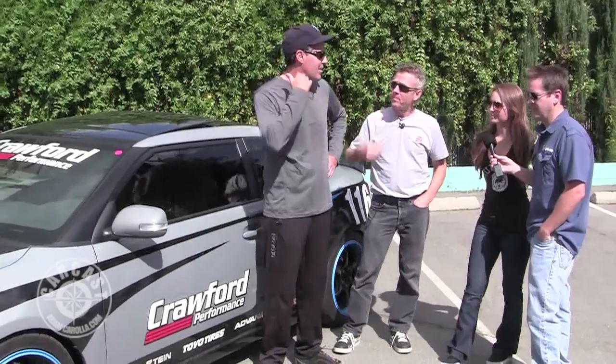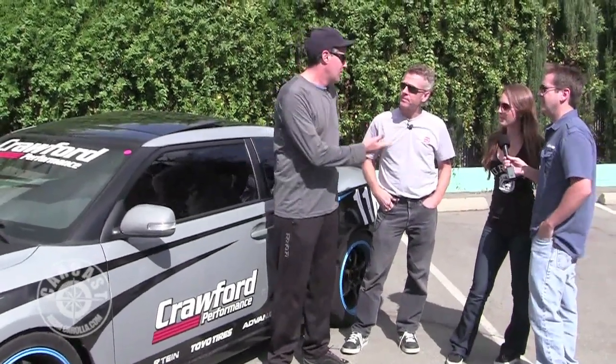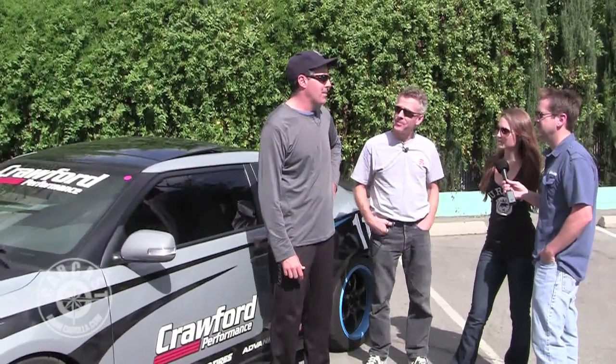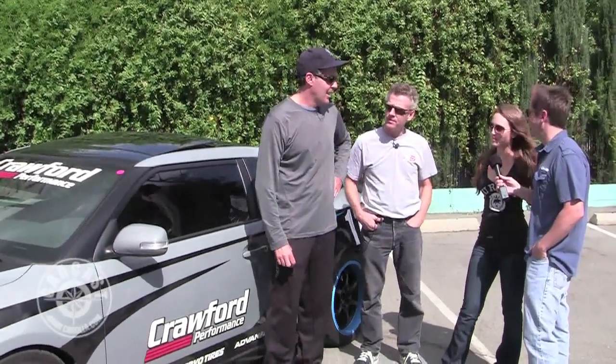I'm surprised — I didn't know Scion made an engine that big. I mean, Subaru makes a four-cylinder that's 2.25 liters. They actually have a 2.7 version of it as well. Yeah, it's about as big as a four-cylinder gets these days, right? Naturally aspirated, yes.